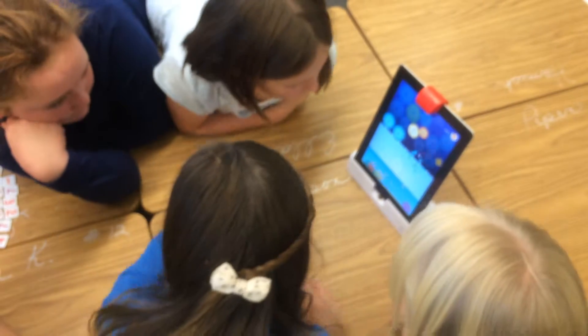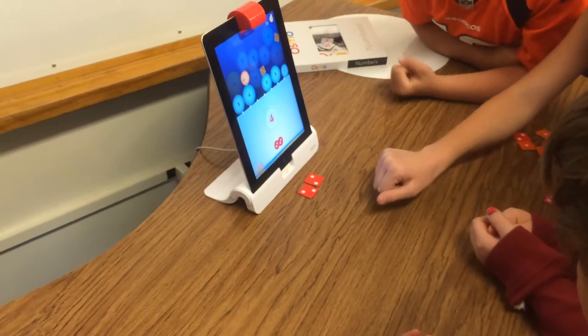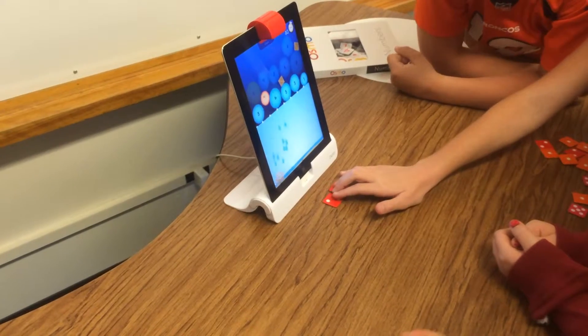When kids get the idea that there are multiple good ways to solve a problem, math becomes fun and creative.